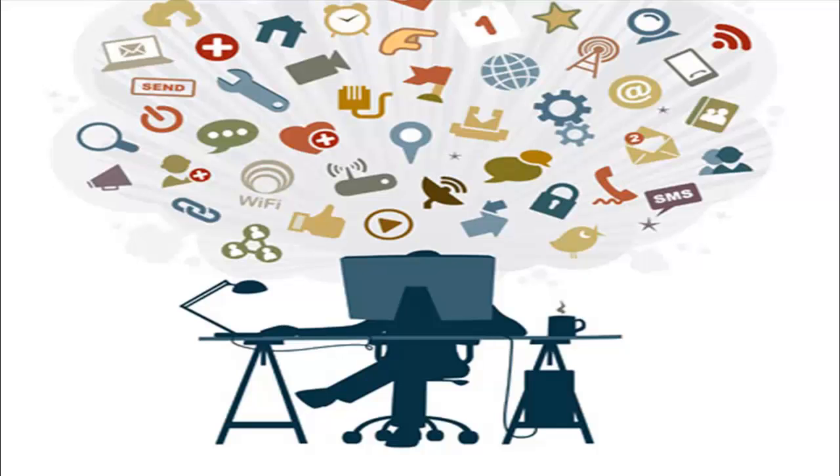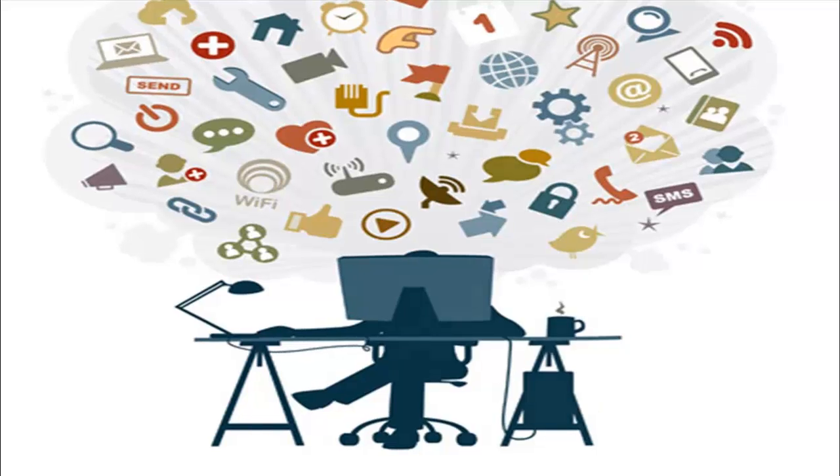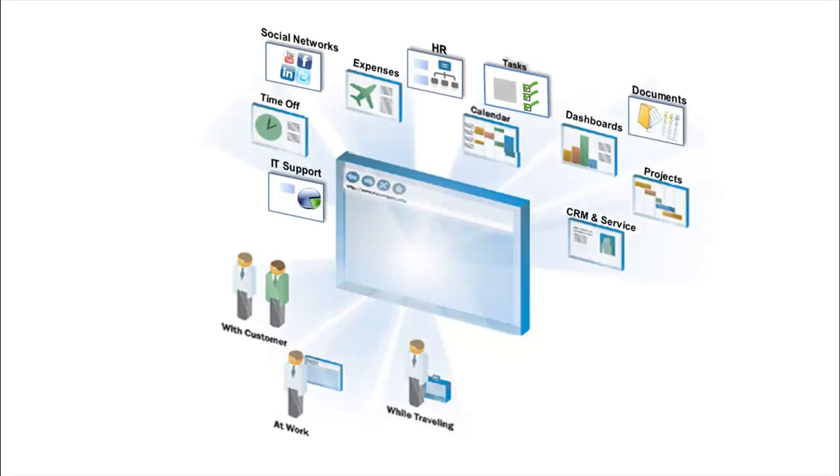What if you could step back and organize all your business processes and all your interactions through a single platform, and access them while traveling, at work, or with customers? That's the concept of SP Business Suite.